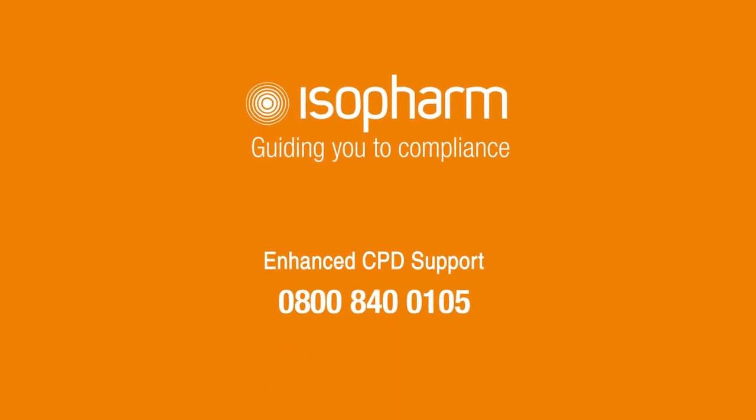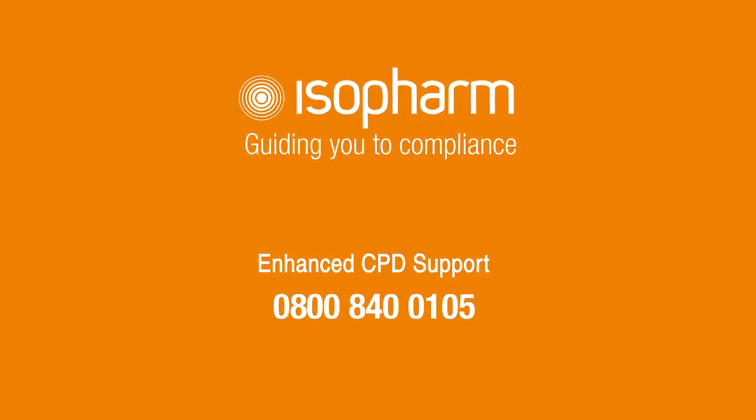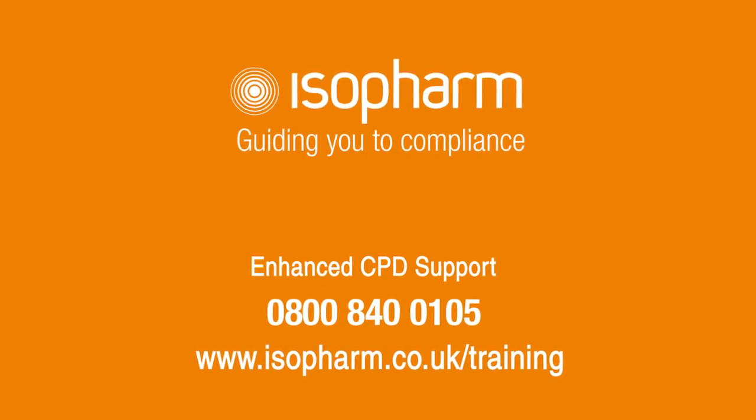For more information, call our support line on 0800 840 0105, or visit www.isopharm.co.uk/training.